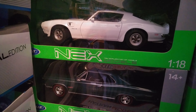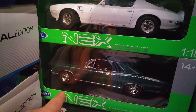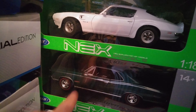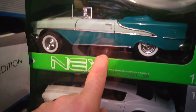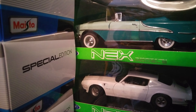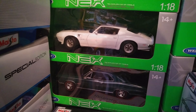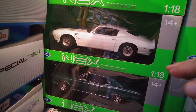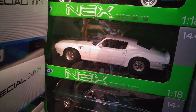Let me talk about the length of these model cars. For example, this one is approximately 30 centimeters, this one is 31 centimeters, and this one is 29 centimeters. If you are new to collecting model cars, please focus on their quality — do not focus on their length, because their length is not very important.